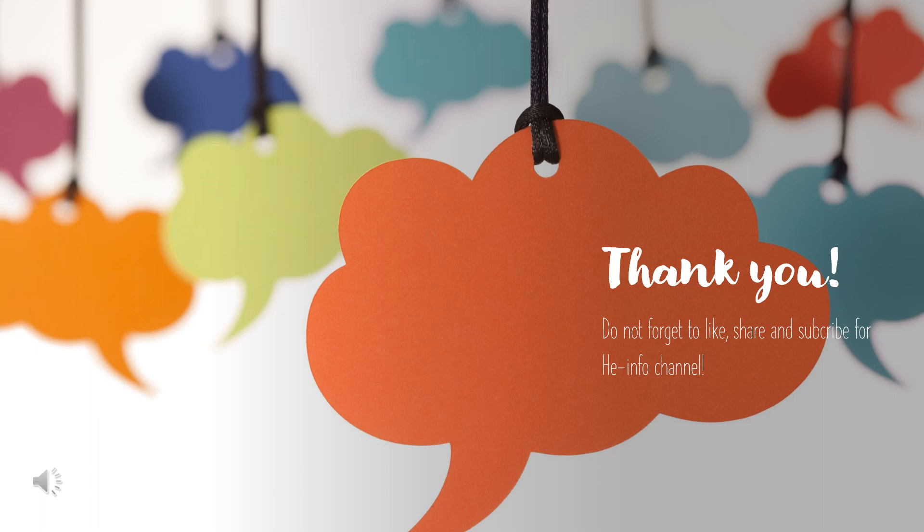Thank you for listening. Do not forget to like, share, and subscribe to the info channel.